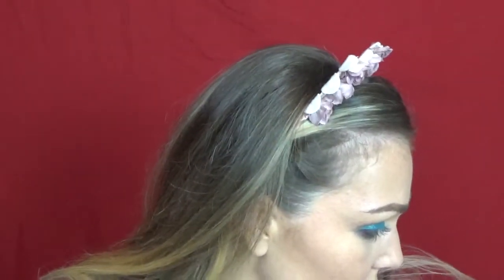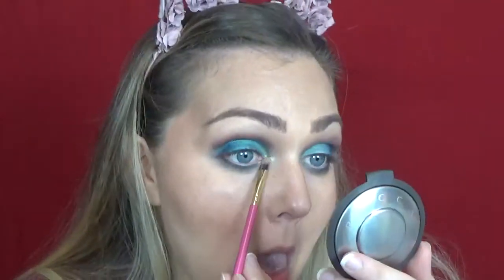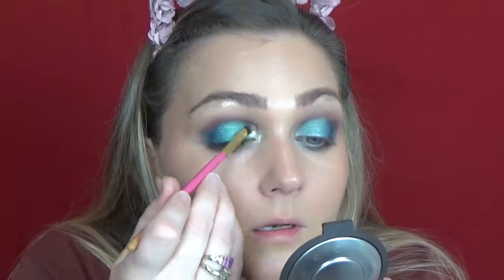Now I'm going to take a Luxie small shader brush — the flat Luxie 245 — and the color El Mision from the Alamar palette. We're going to pop that on the inner corner and also just a tidbit onto the actual blue. It's got a nice, pretty reflective color and a little under the brow. It's a weird color — like a gold champagne color. We're going to stamp that.